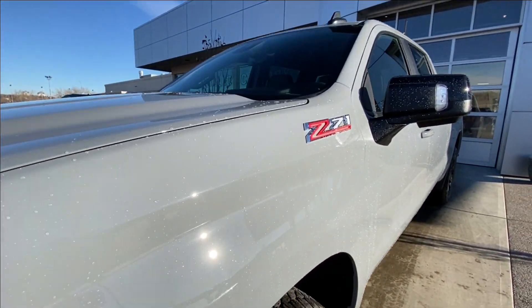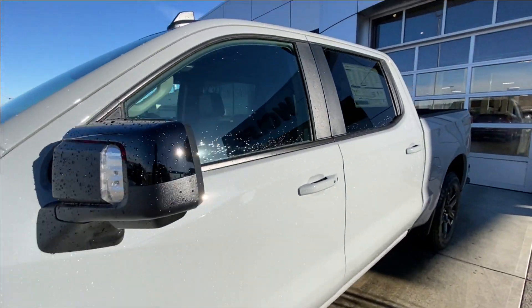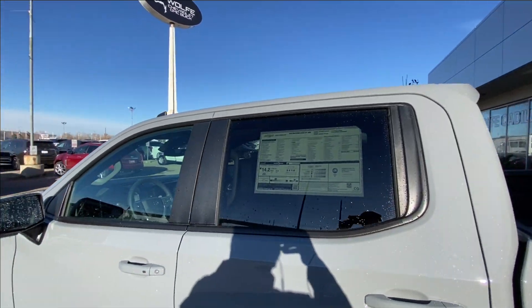Back down the side of the vehicle, up close here you can get an idea what the flake looks like in this slate gray metallic paint. Rear tinted privacy windows with black trim all around.